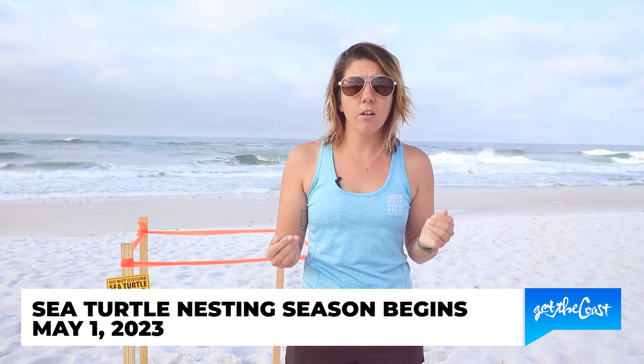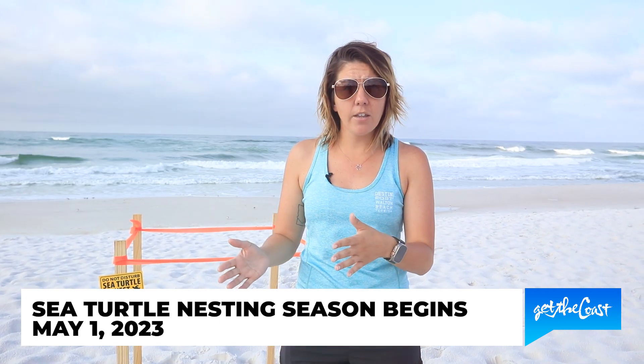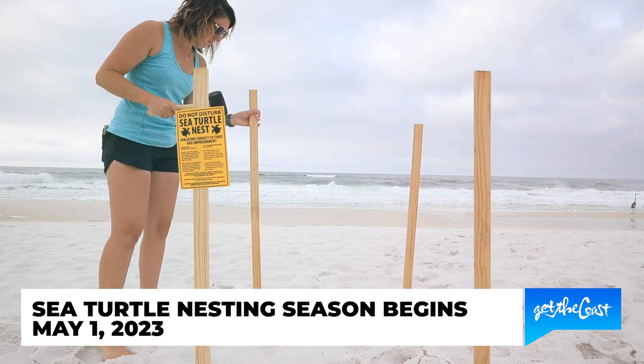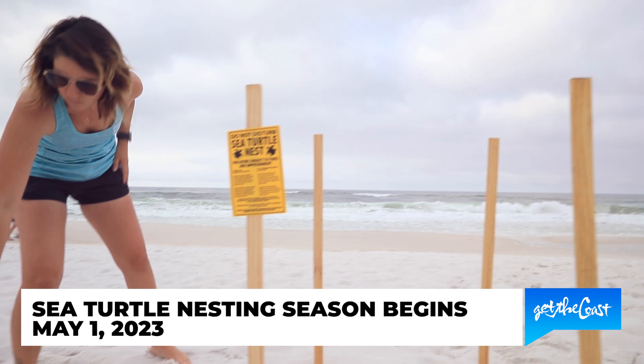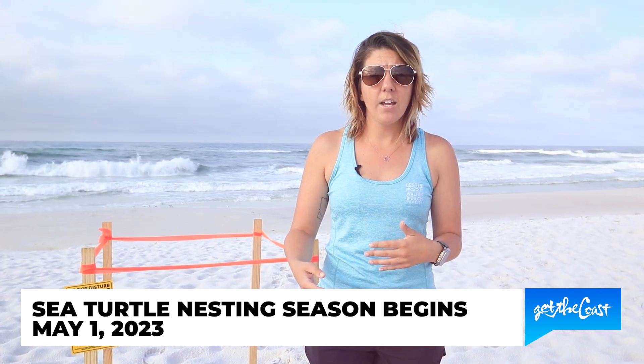During this time of the year we are actually going to have sea turtles coming up onto our beaches to lay their eggs. We will be monitoring these beaches every single day looking for these sea turtle nests. We are going to be marking them off with some stakes, some flagging tape, and then a little sea turtle nesting sign, and we will be monitoring those nests every single day up until they hatch.